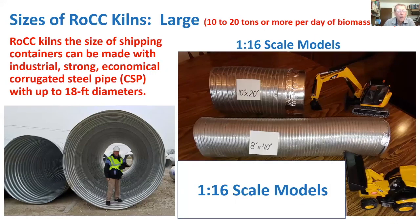For the large size, none have been built yet. A twelve-foot diameter steel culvert is shown as an example; culverts are available up to eighteen-foot diameters. At this scale, tractors with grapple hooks would be needed to feed the kiln — similar to air burner and ROI carbonator operations. A one-sixteenth scale model is also shown. The presenter is actively seeking partners willing to build out to larger sizes, offering full assistance anywhere in the world.